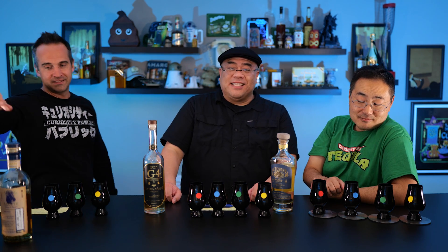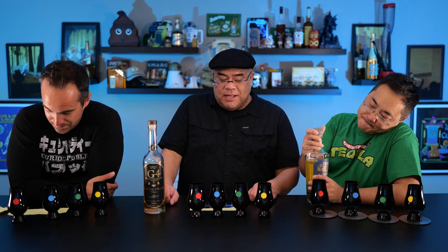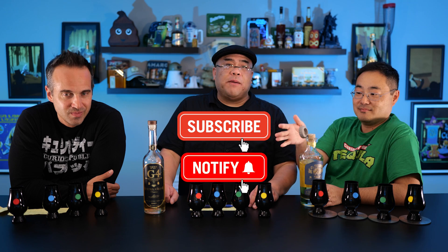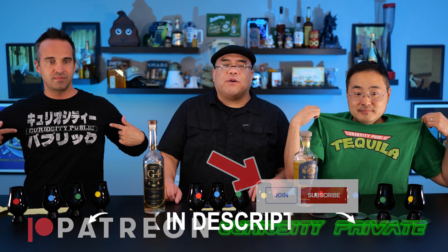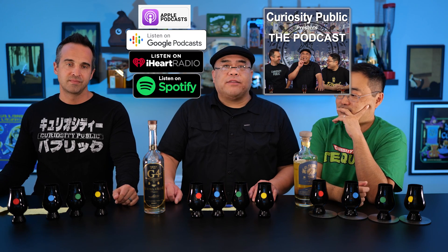Tell us what you guys think in the comments below. Try this at home and let us know if you get just as confused as we did. Give us a thumbs up or thumbs down — either way, let us know how you feel. Subscribe for more videos for Curiosity Public. If you want to help us out, please consider joining Curiosity Private membership program here on YouTube. We're also on Patreon, selling t-shirts — links in the description. We also have a podcast on all the major podcast platforms. As always, stay safe, stay healthy, stay curious.